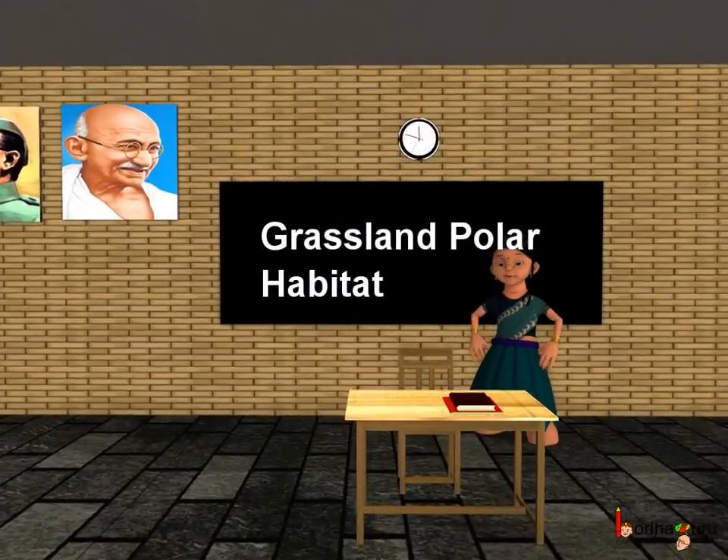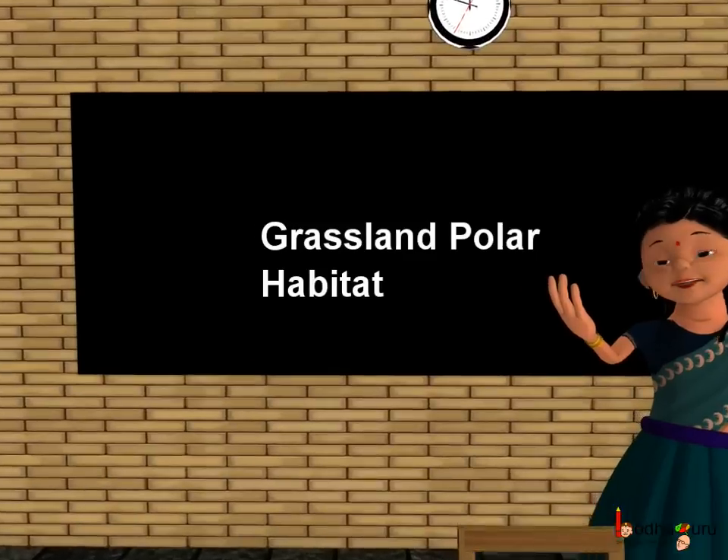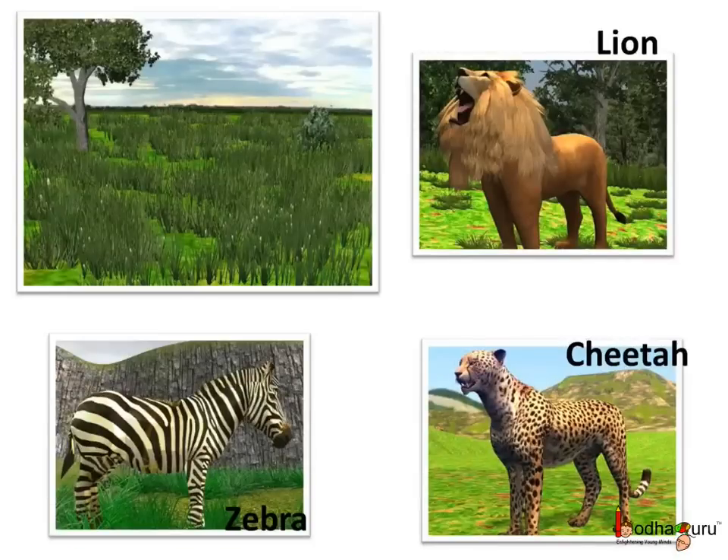Good morning children. Today we shall learn about the grasslands and the polar habitat. Have you ever heard of the grasslands in Africa where lion and zebra live? Not only lion and zebra, the world's fastest runner, the cheetah, also lives there.